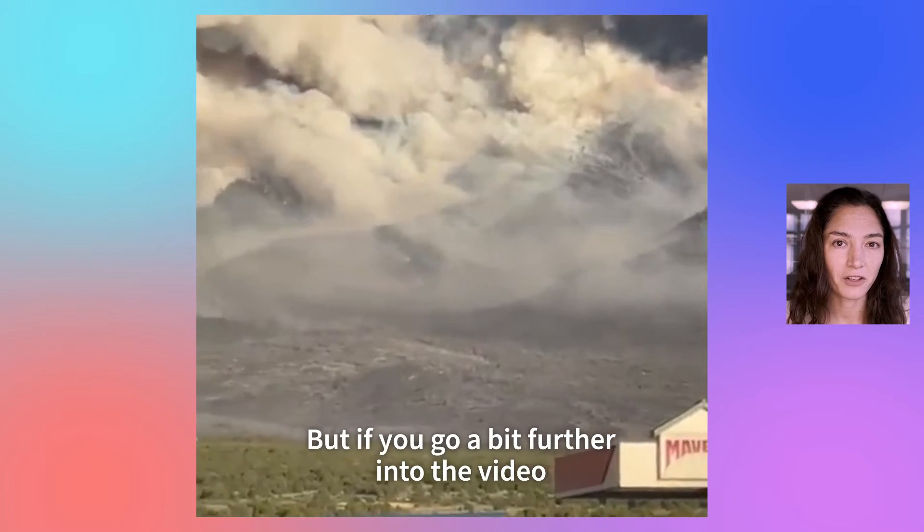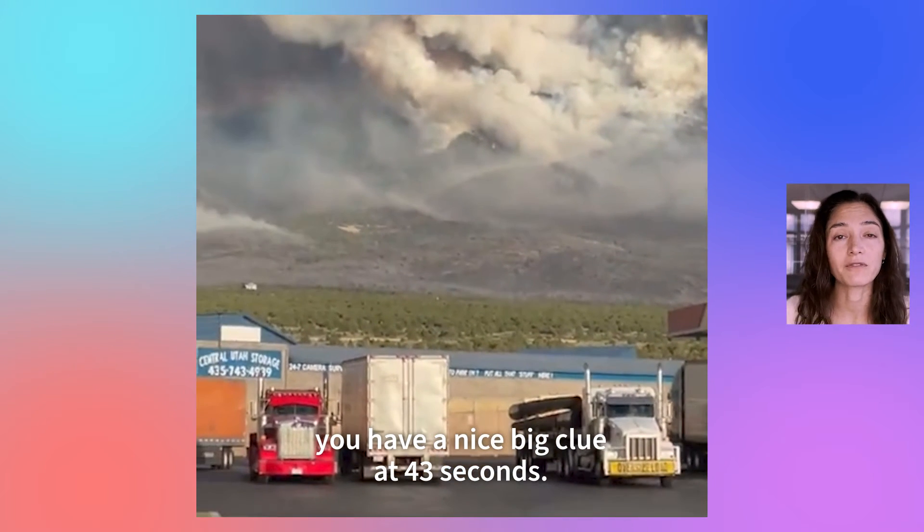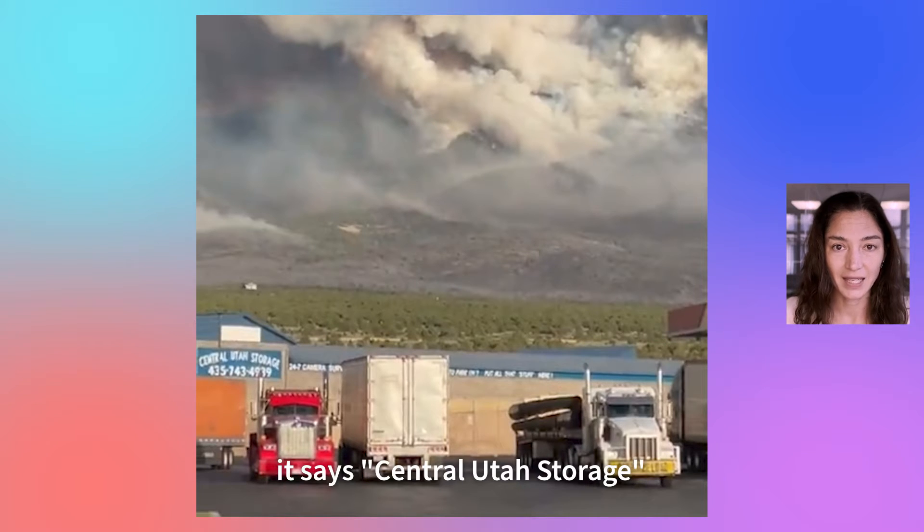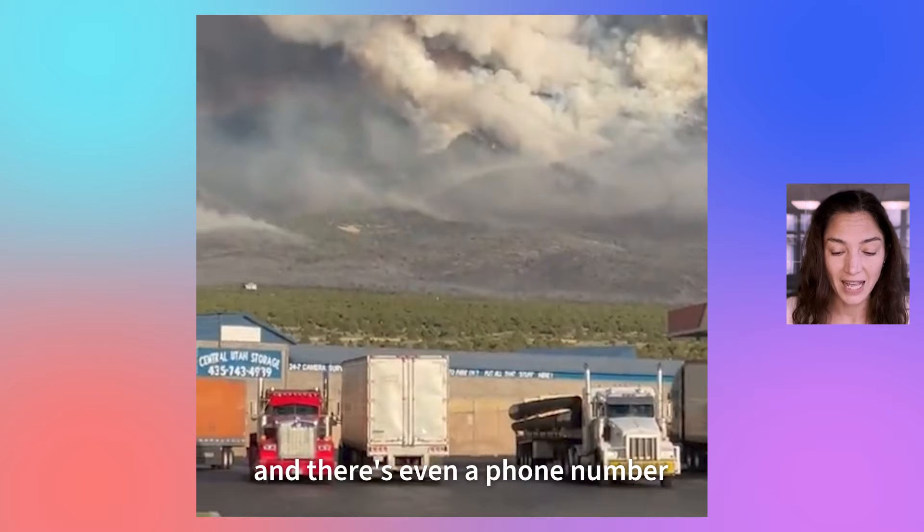But if you go a bit further into the video, you have a nice big clue at 43 seconds. There's a sign on a building — it says Central Utah Storage, and there's even a phone number.